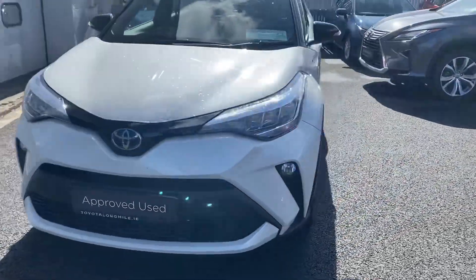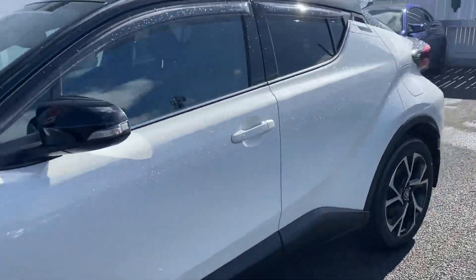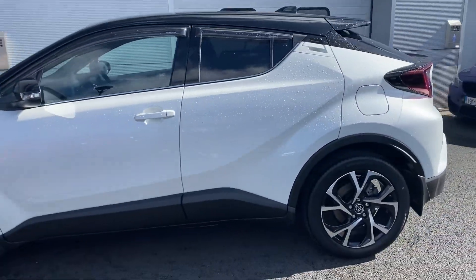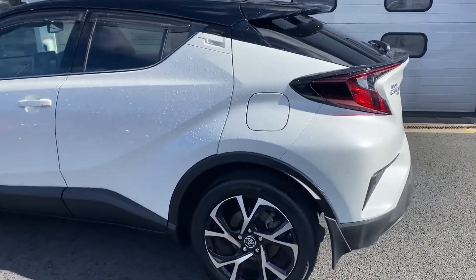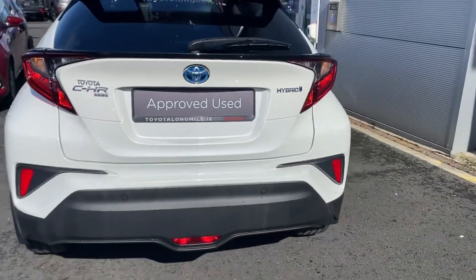Welcome to Toyota Long Mile. Just into stock, this 2021 Toyota C-HR 1.8 Hybrid Sport model. It is finished in pearl white bi-tone with genuine wind deflectors front and rear.